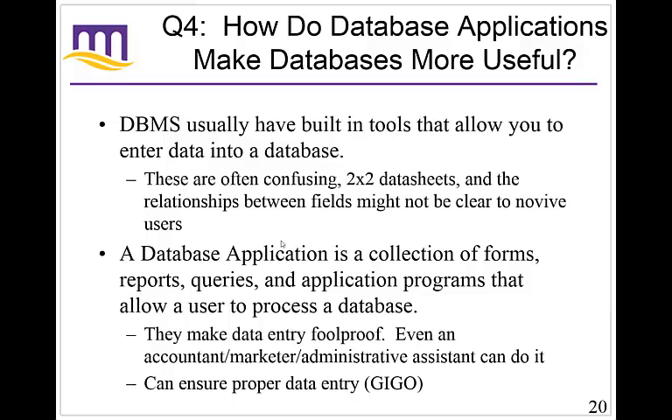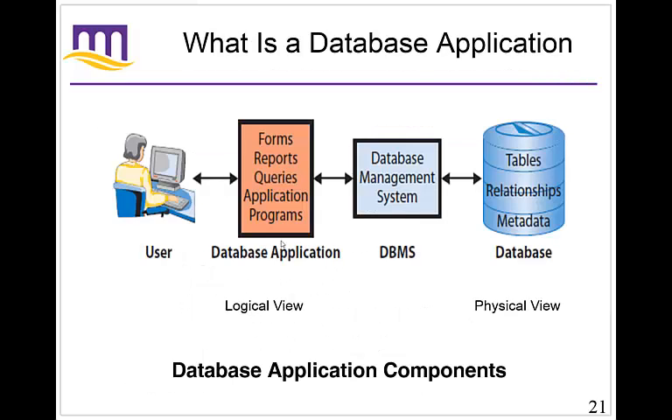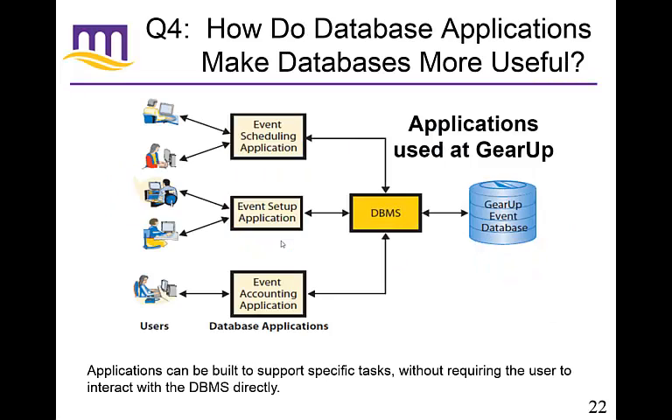You may have heard the term garbage in, garbage out. If you're putting garbage into your database, you can certainly have a big database full of information, but it's useless. If you go to pull anything out of it, it's going to still be garbage. You probably could fix it, but it's extremely expensive, so you don't want to have that process where it's all garbage. The components of a database application system include a user, its application, the DBMS, and the actual database. Applications make databases more accessible and useful for people — users can employ database applications that consist of forms, formatted reports, queries, and application programs. For example, at Gear Up they have multiple different applications all using the same database: an event scheduling application to schedule something, a different application for event setup to create all the specifics, and even an event accounting application so accountants can access what happened. So we've got three different database applications all being used by multiple different users to do their jobs, but all using one database through the database management system.